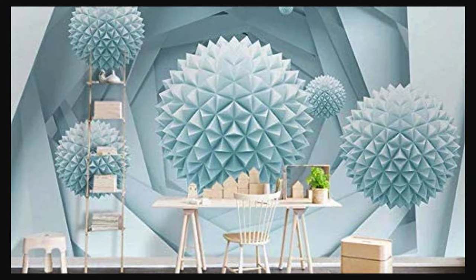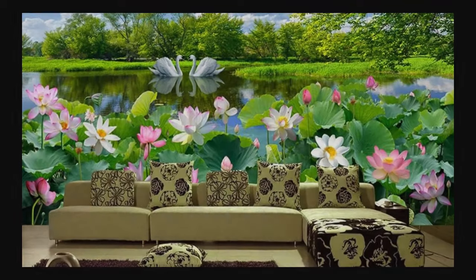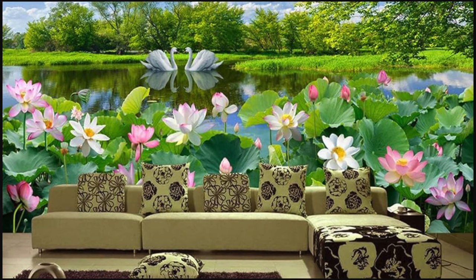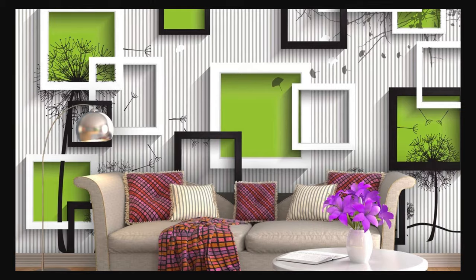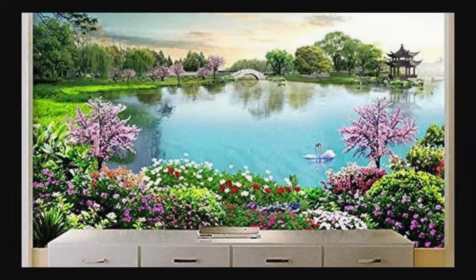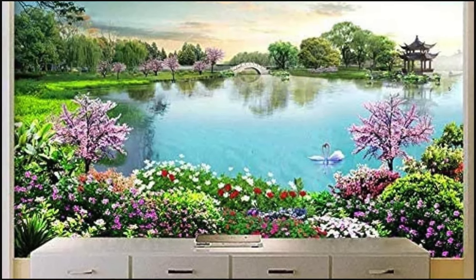Elevate your interior design with textures that seem to leap off the wall, transforming any room into a masterpiece of visual delight. Crafted with precision and attention to detail, our 3D wallpapers are not just decorations — they are gateways to a world where walls tell a story, and every glance unveils a new layer of artistic brilliance. Explore the endless possibilities of design and redefine your living space, where imagination meets innovation.